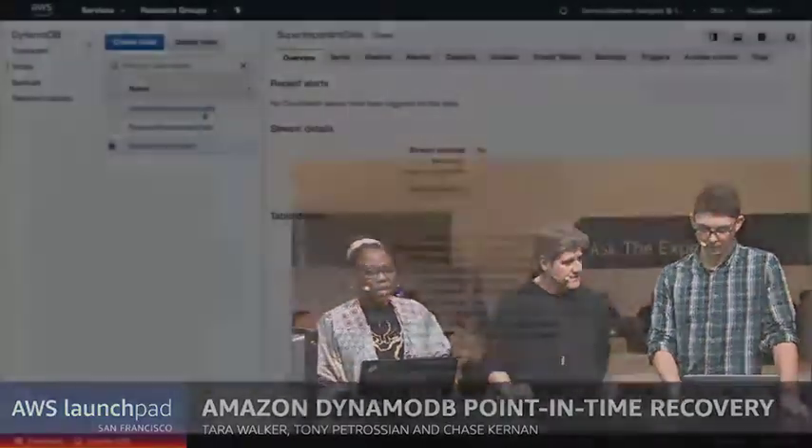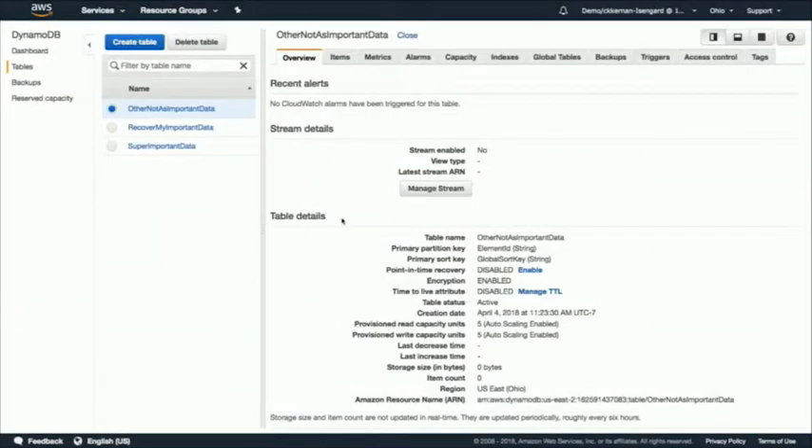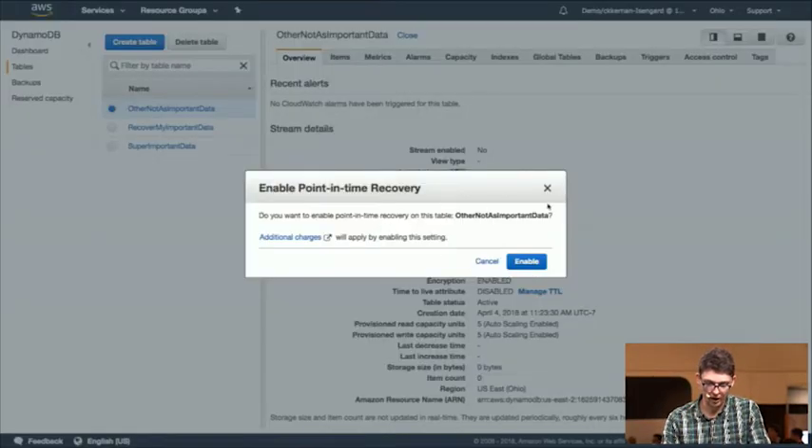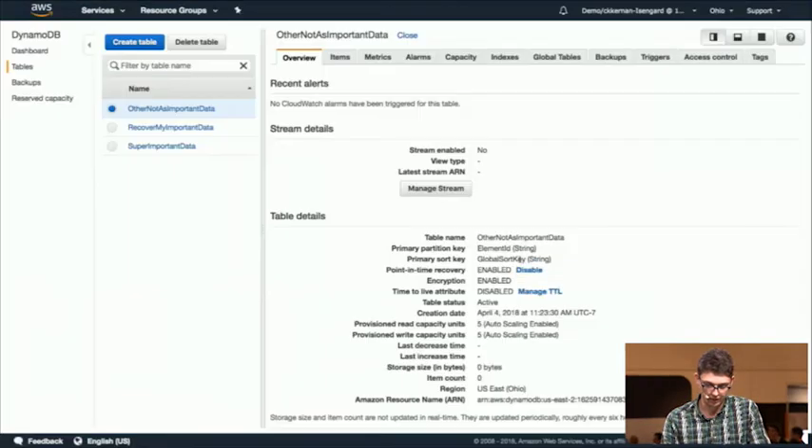Chase is going to show us how you enable it. So we'll go to the quick demo. How hard is it, Chase, to enable it? Not too bad. It's a one-click operation. So let's say I've got some data in my DynamoDB table here. It's kind of a brand new table, but I've decided this is important data now and I want to make sure it's protected. So I'm going to click enable on point-in-time recovery and you'll get a warning that we're about to turn it on. Click enable and that's it. We're done.